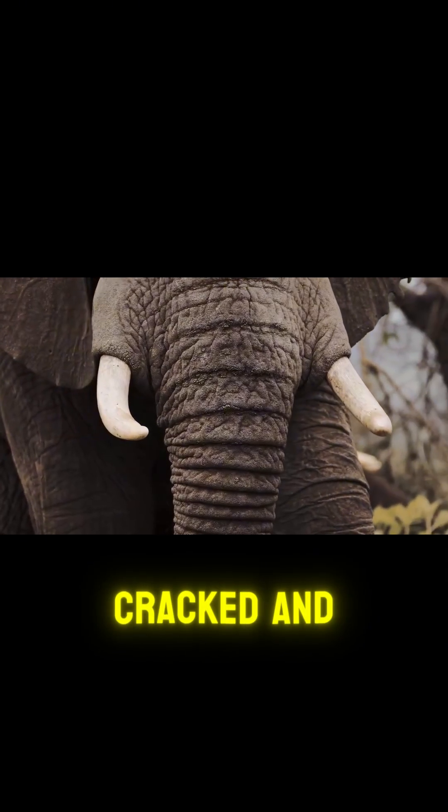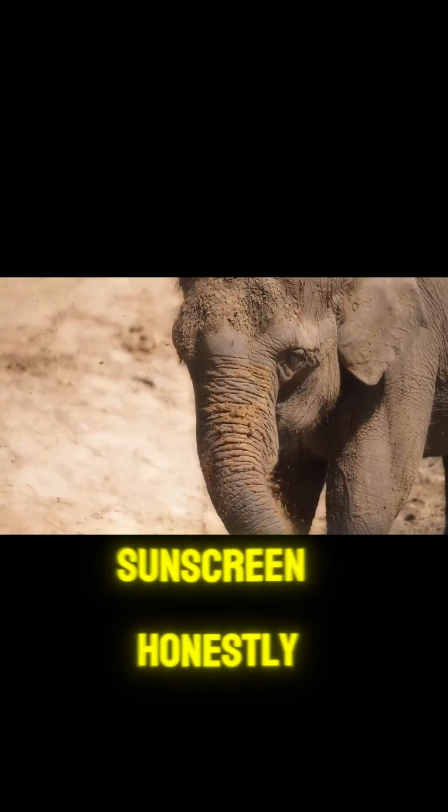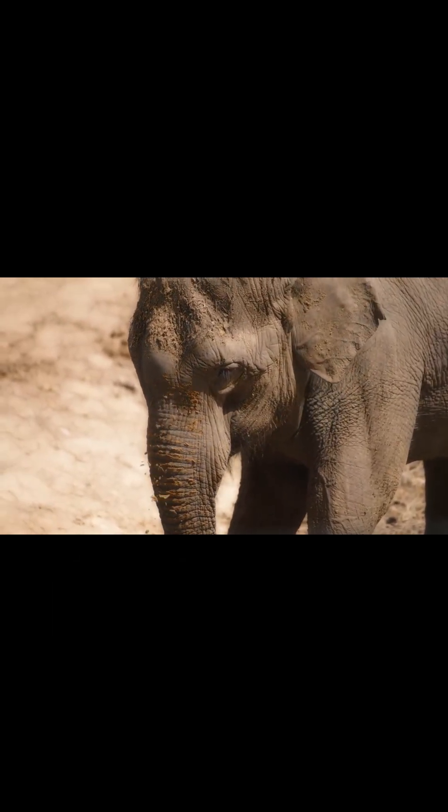Their skin, cracked and wrinkled, holds water, traps mud, and works as built-in sunscreen. Honestly, elephants invented skin care before humans did.